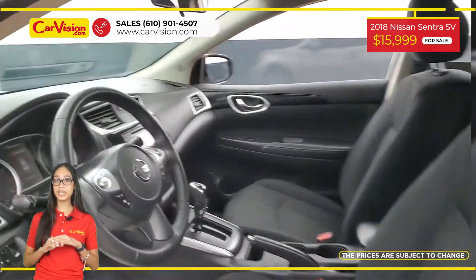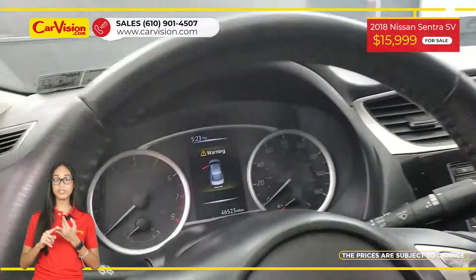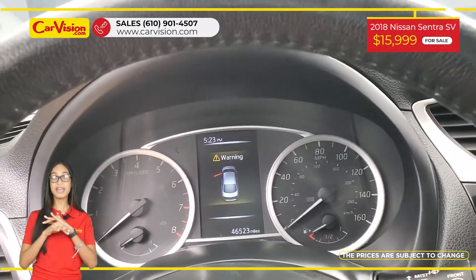Among its amazing equipment, this vehicle has keyless entry, push start, backup camera and many other features.